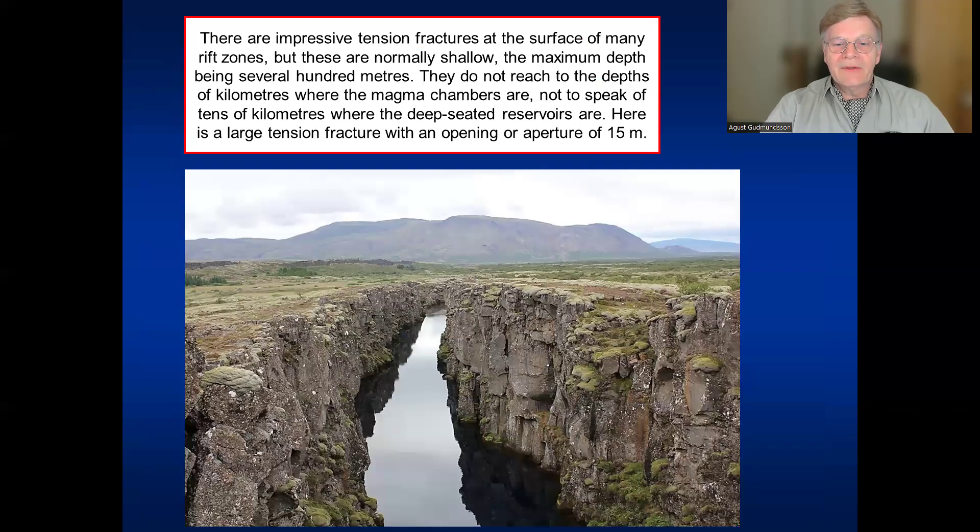At the surface of a rift zone, we often have very impressive so-called tension fractures or extension fractures. Like this one in Þingvellir in southwest Iceland, which has an opening of 15 meters. But these fractures are always shallow — they may reach perhaps a few hundred meters depth, not open like that, but just as an existing fracture. If they try to go to greater depths, say kilometers depth, they would always change into faults — normal faults, shear fractures. And magma doesn't normally use normal faults.